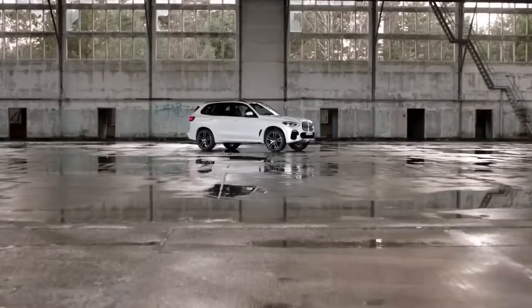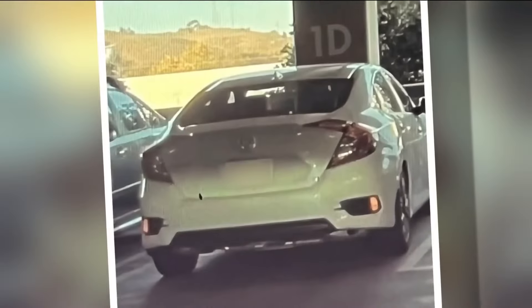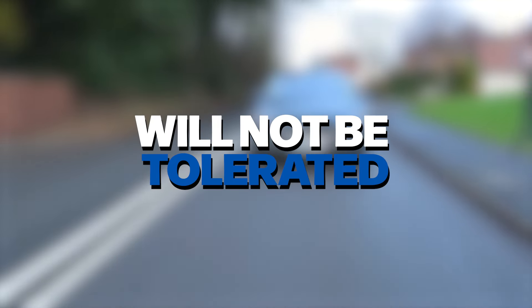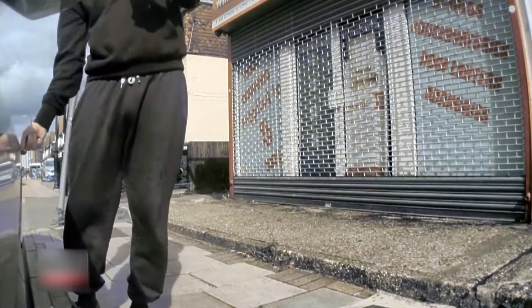Furthermore, stronger legal consequences for EV vandalism can act as a deterrent. Lawmakers should consider enacting stricter penalties for those who intentionally damage vehicles, sending a clear message that such behaviour will not be tolerated. By holding perpetrators accountable for their actions, we can create a safer environment for EV owners and discourage others from engaging in similar destructive behaviour.